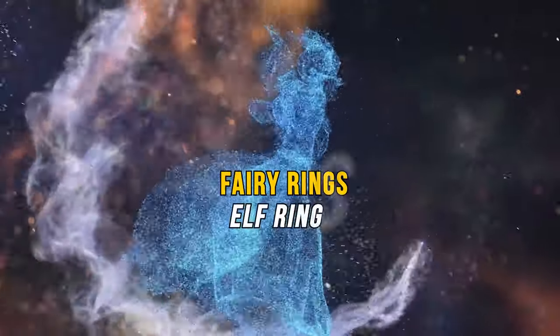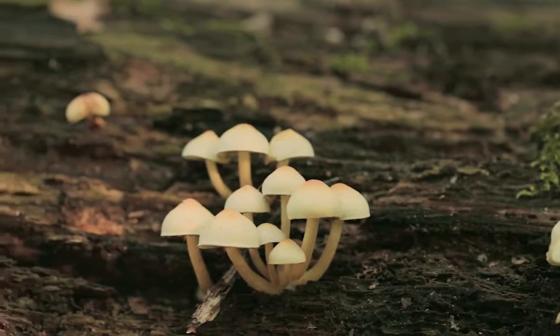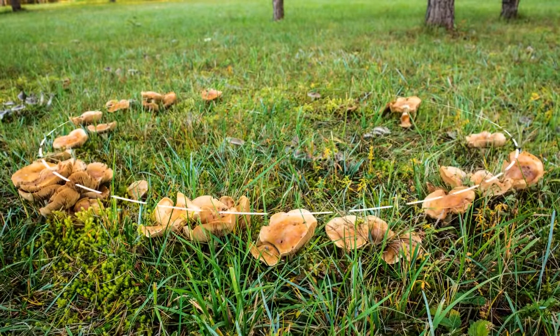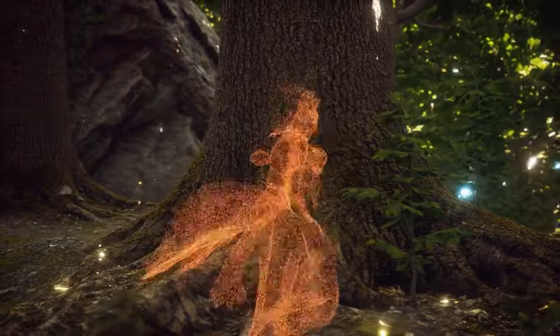Fairy rings, also known as elf rings or pixie rings, are mysterious circles of mushrooms that appear in grasslands and forested areas. There's a lot of debate about why these fairy rings form a nearly perfect circle. Some superstitions claim that fairy dances would burn the ground, causing mushrooms to rapidly grow.